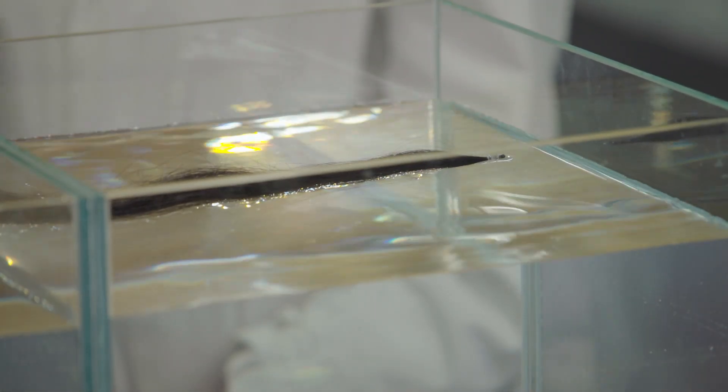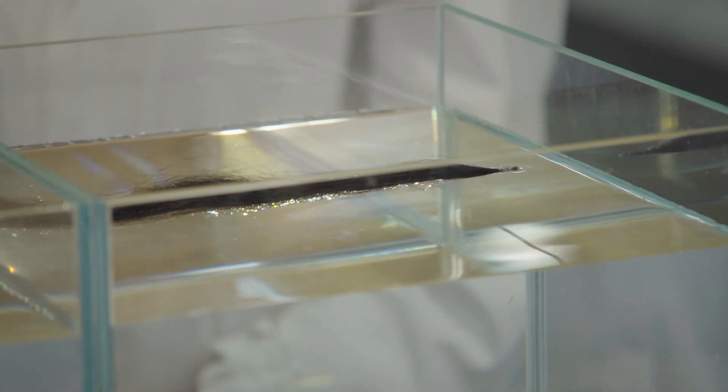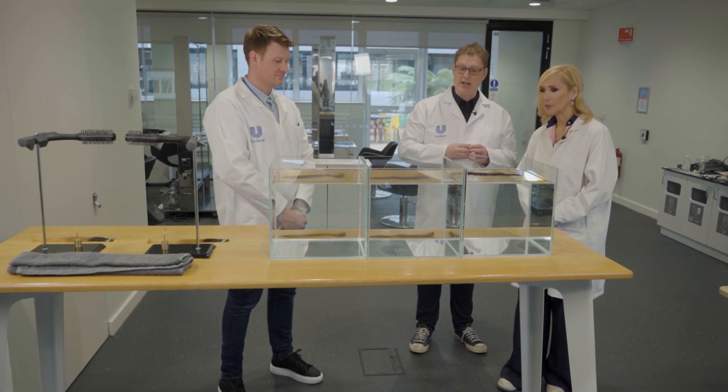Steve's going to show you how natural hair will behave when it's put in water. You can see it's very hydrophobic — it will sit on the surface, repels water,